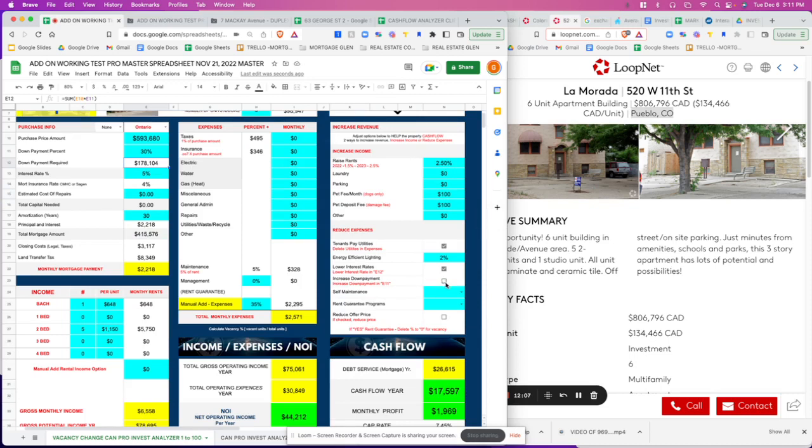For self-maintenance — six units — you could potentially do it if you live in the area, but if you're an investor outside of Pueblo, you're probably not going to do that. So we'll say no for self-maintenance. If you do live close, you'd save another 5%.